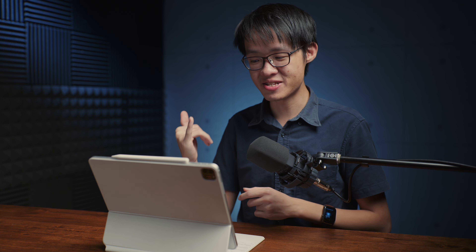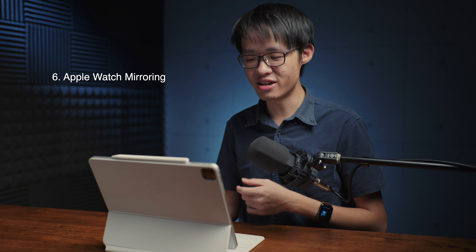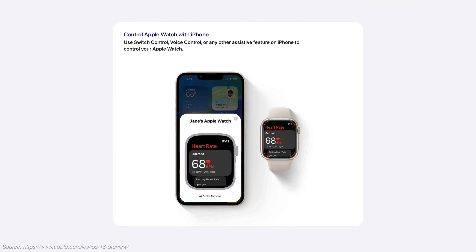Feature number six is an accessibility feature. If you have an Apple Watch Series 6 or later, you can mirror your Apple Watch's display onto your iPhone, kind of like an AirPlay display, and you can have full control of your Apple Watch from your iPhone.